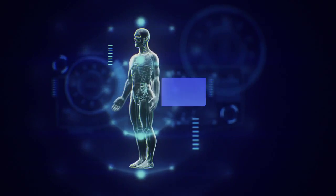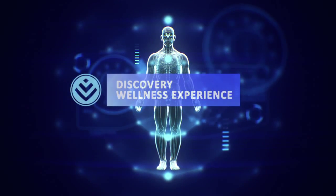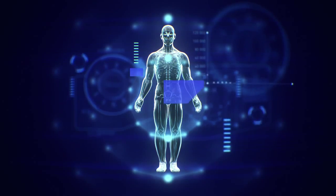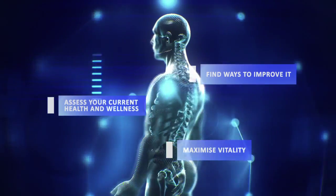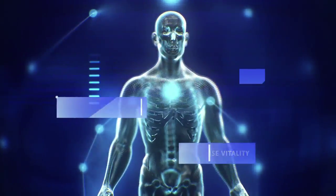Welcome to the Discovery Wellness Experience. Using state-of-the-art technology, we help you assess your current health and wellness, find ways to improve it, and maximize your Discovery Health Plan and Vitality program.